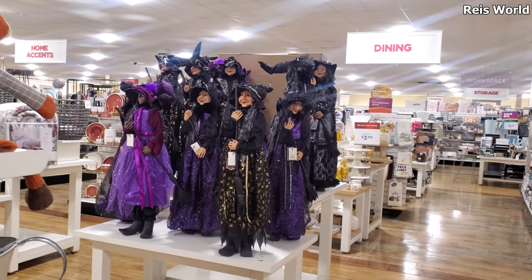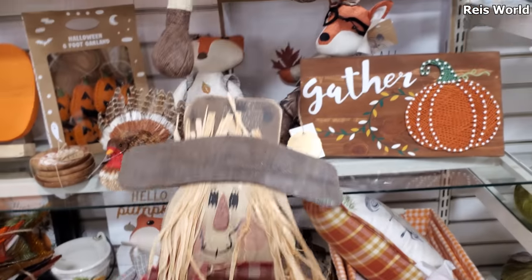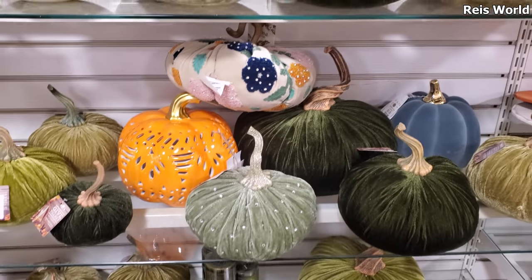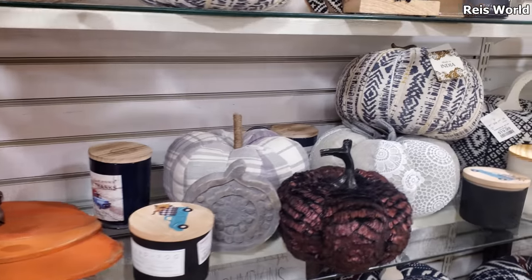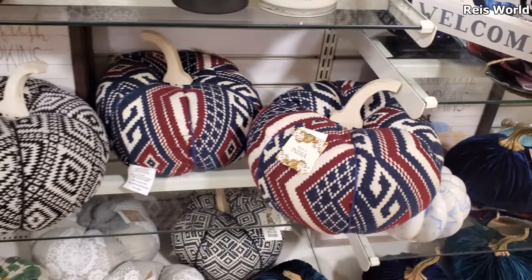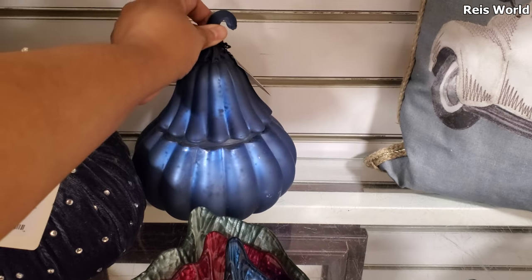Plenty of witches! Happy fall — little scarecrow guy. For only $13. And the green pumpkin is giving me '70s vibes — this shade of green. It looks like people's couches and curtains. By Cynthia — more napkin rings, a little different. Let's see — $20. $13 for this entire set. And this could be a candle — it is a candle. I like that blue color.